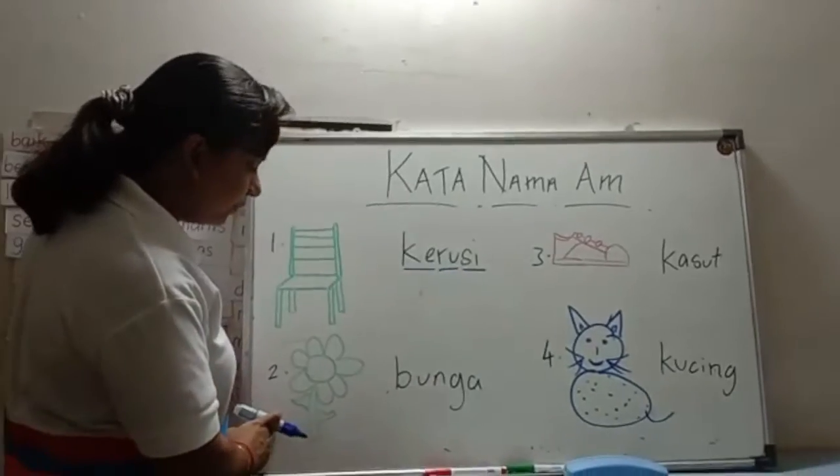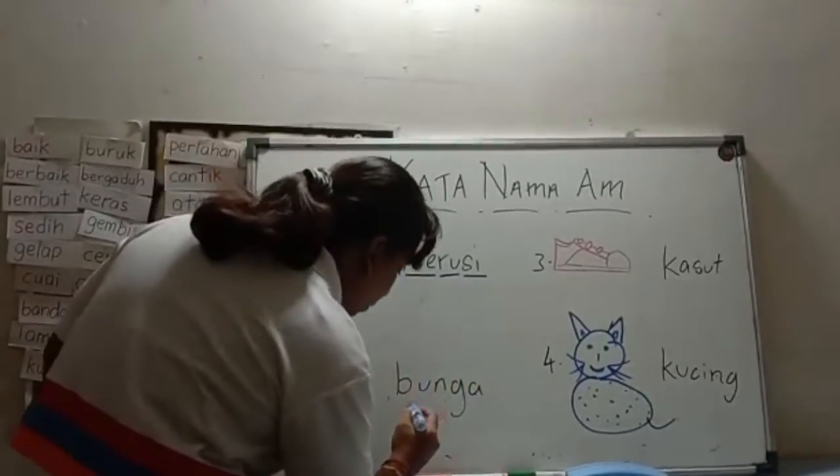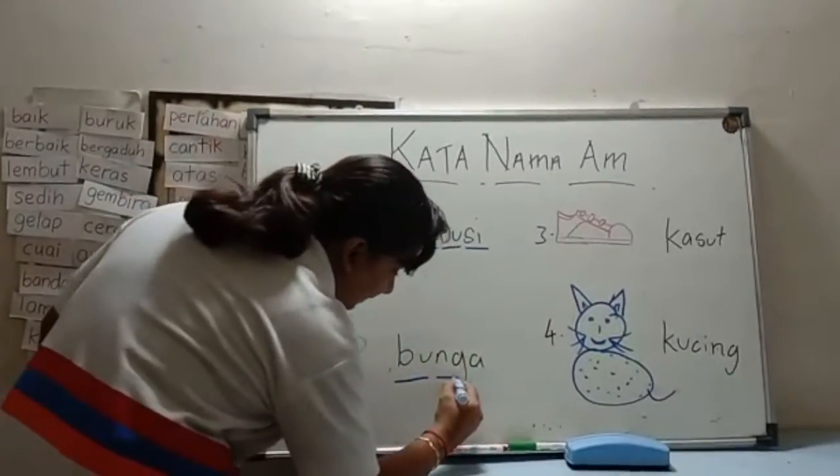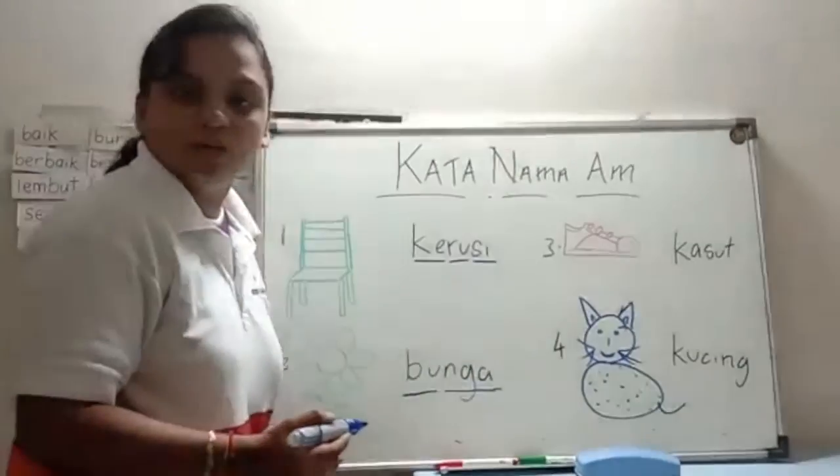The next one will be flower. It's bunga. B-U-N-G-A. Bunga.